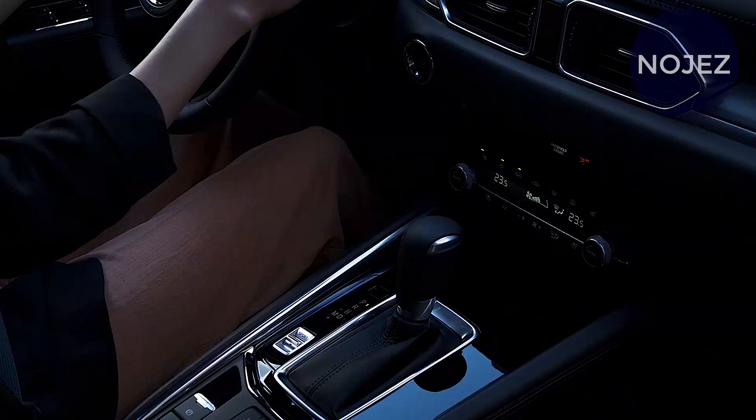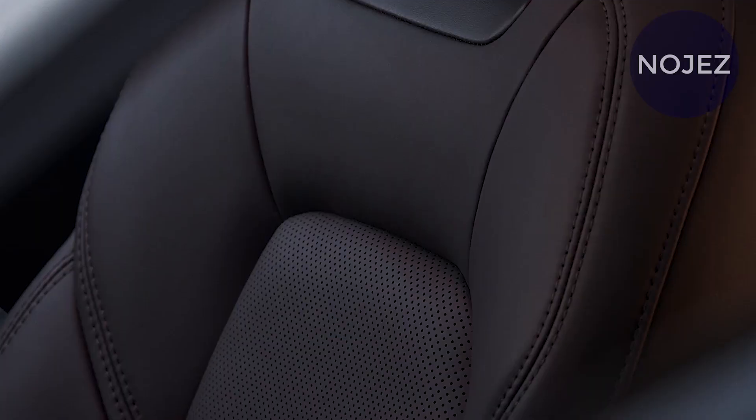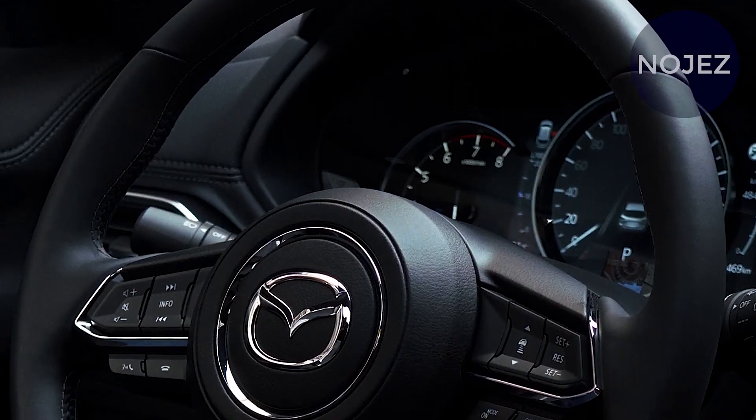At the back, the CX-5 wears a humble back spoiler, twin exhaust lines, and sharp taillights. The CX-5's surprising outline and forceful C-column give it a plan that other minimized SUVs can't coordinate.